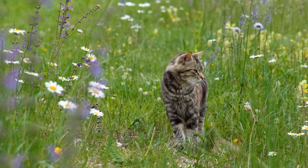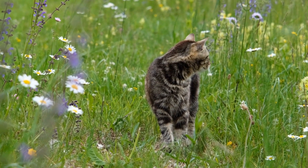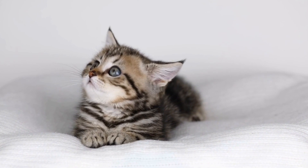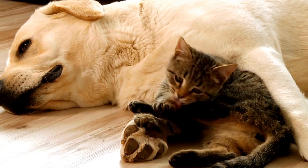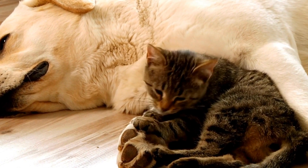Another common dental issue in teething kittens is gum inflammation or gingivitis. During the teething process, kittens may experience swollen and irritated gums, which can be quite uncomfortable and may result in decreased appetite and reluctance to eat.